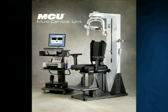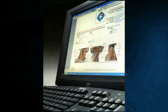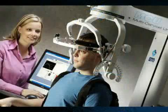The objective of the MCU is to achieve total functional restoration to the neck musculature. The acquisition of the MCU will position your clinic as the neck care center of excellence.